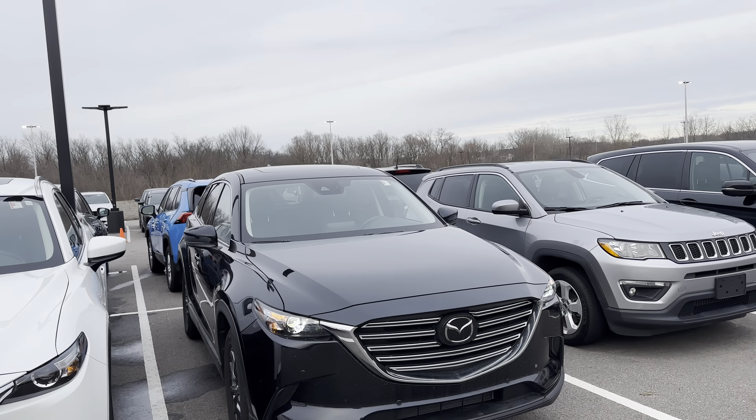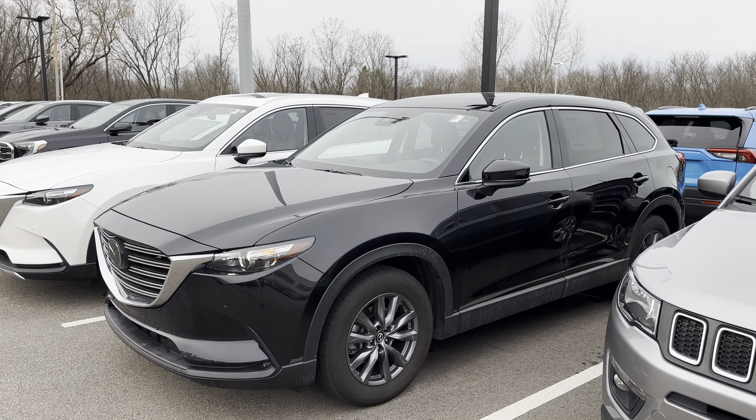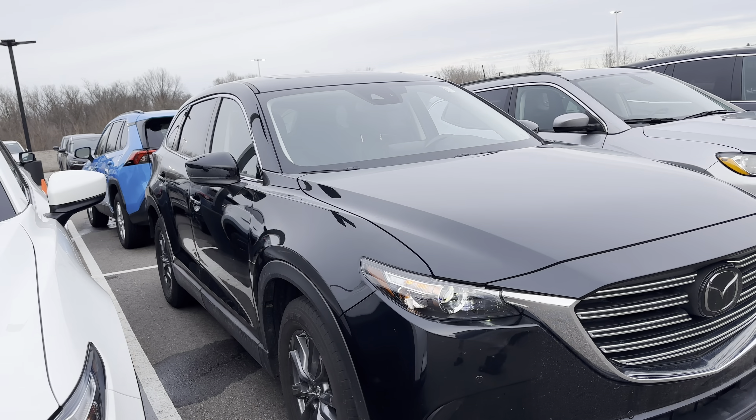Good afternoon! My name is Jacob. Today we'll be checking out the 2020 Mazda CX-9 here at Mazda Kent. This vehicle just came in literally last week and we're getting a ton of calls on it, so I'm glad we're on it kind of early before it gets out of here.